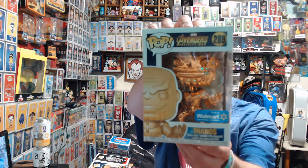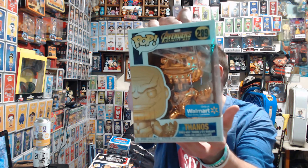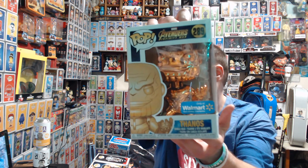Welcome back, let's get this video started. First up we have the Funko Pops. First up we have the Walmart exclusive Thanos. Then we have one from Westworld.